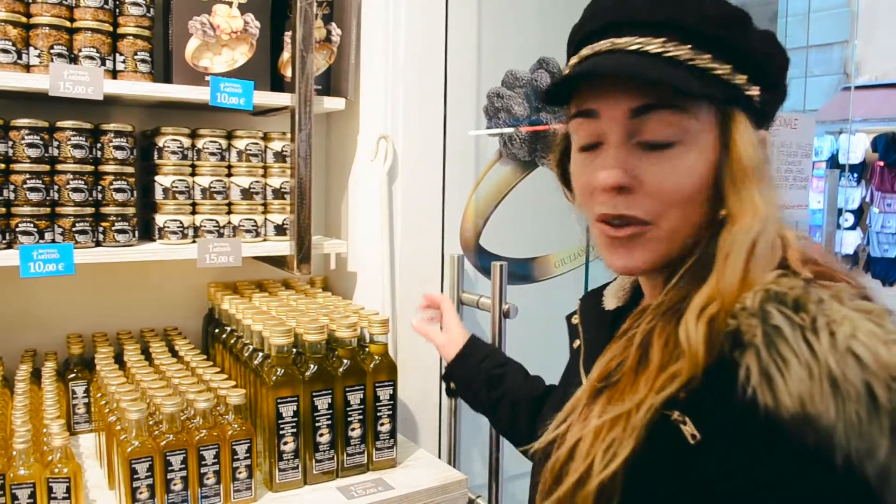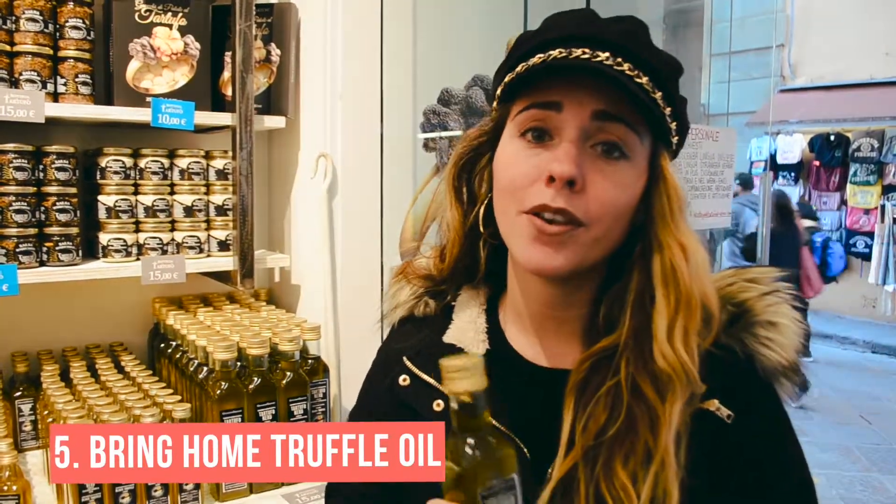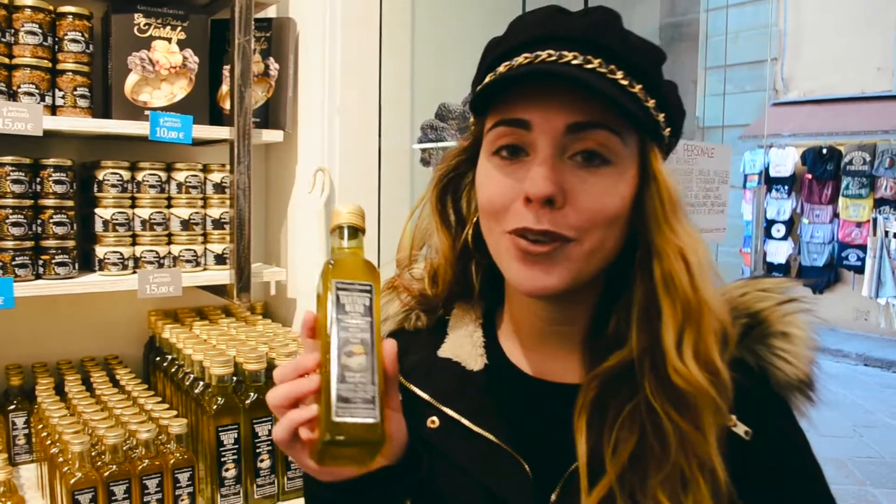Bring little tastes of Italy back with you. Get some truffle oil — although you may not be able to bring a full truffle back with you, you can get little bottles of truffle oil to pass around to your friends and family. And when you're at home, you can just sprinkle it on your food and remember the good old days.